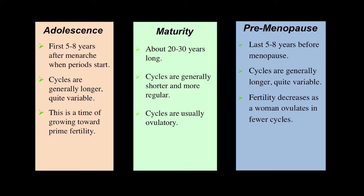Unlike men, women are fertile for a limited amount of time — approximately 30 to 40 years — and their fertility during this time is cyclic.